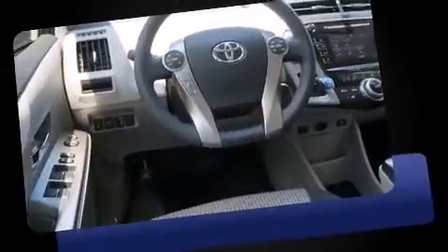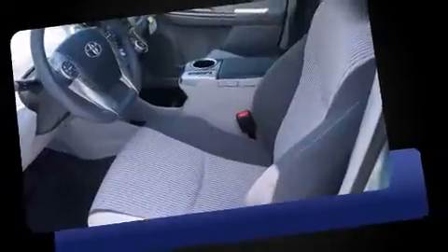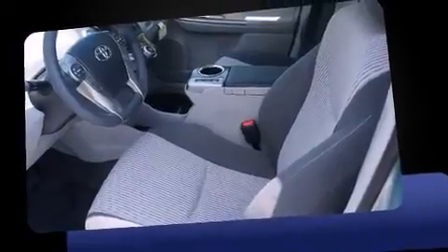Top features include power windows, delay off headlights, one-touch window functionality, a trip computer, heated door mirrors, rear wipers, and cruise control.